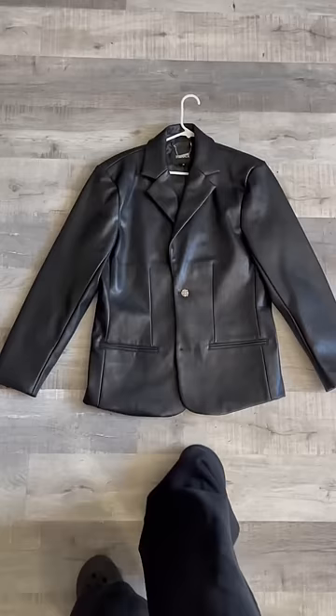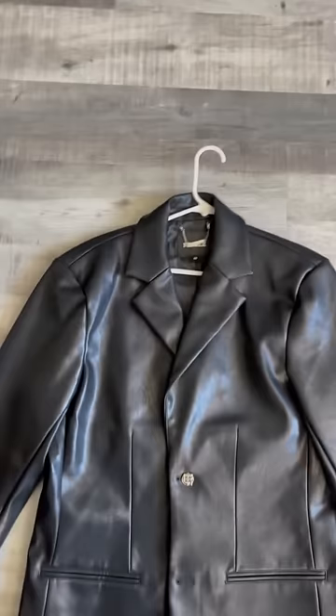Last but definitely not least, I got this leather blazer from Menace and on the back is the craziest, illest part, bro — like that is it.